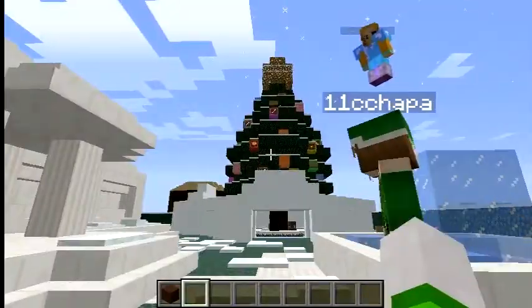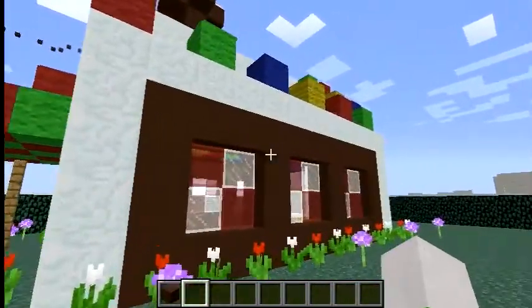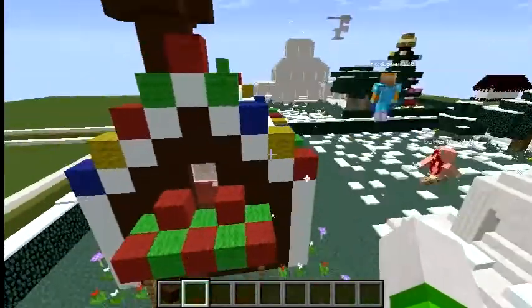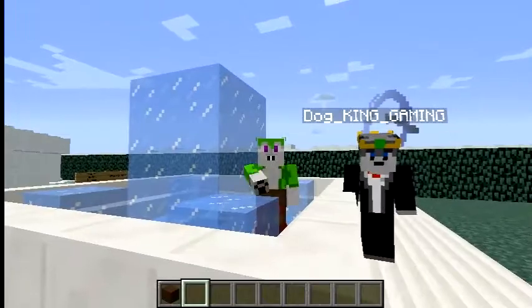So without further ado, I'm just going to show you mine really quick. Got some frosting, even got some frosting falling into the roof a little bit. I got a chimney and everything, but this is not about mine. We are going to show you your guys' creations.